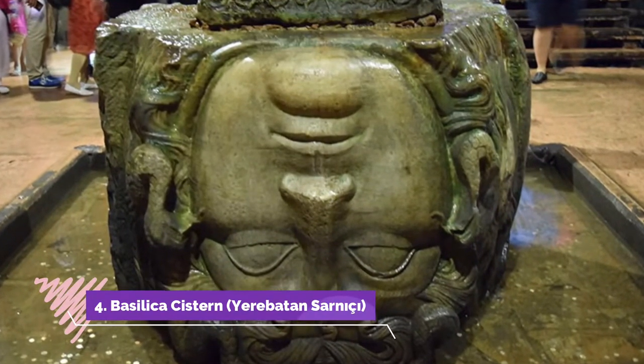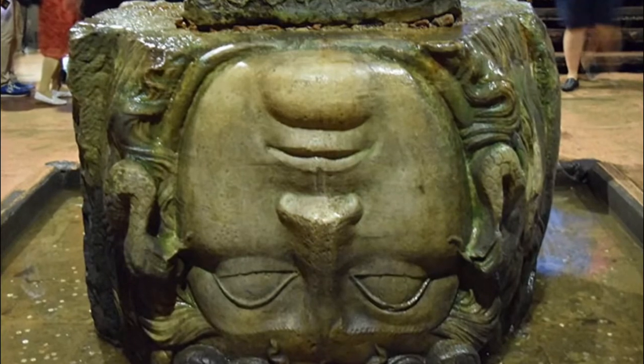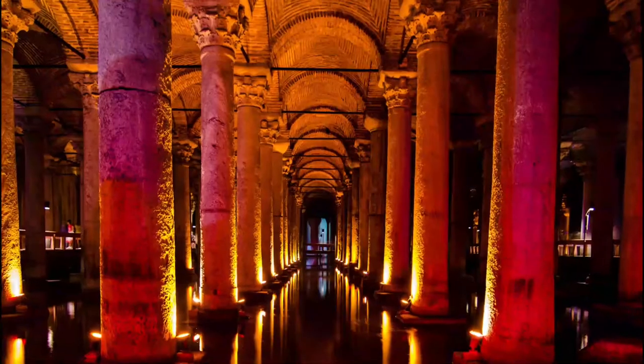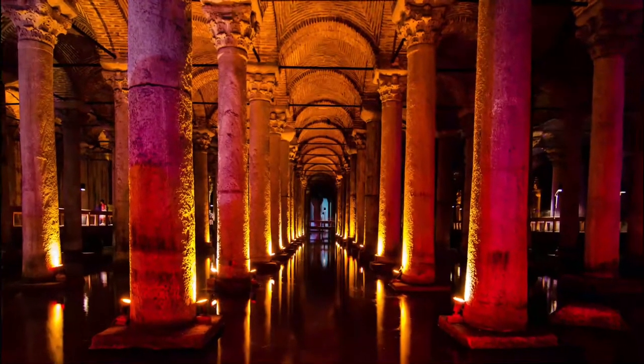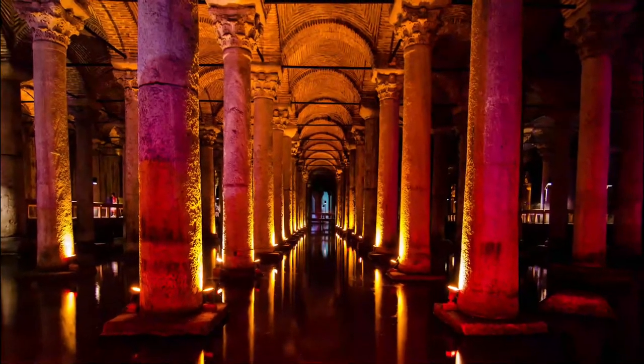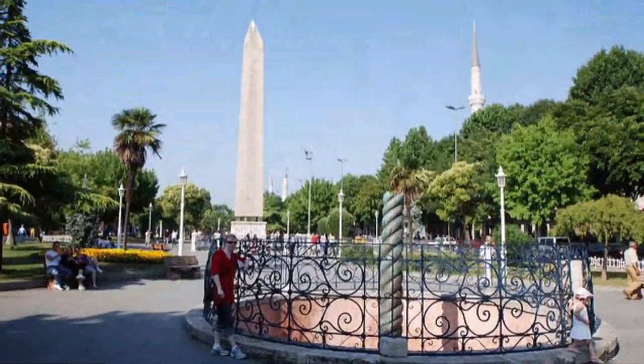Number four: head underground at the Basilica Cistern. The Basilica Cistern is one of Istanbul's most surprising tourist attractions. This huge, palace-like underground hall, supported by 336 columns in 12 rows, once stored the imperial water supply for the Byzantine emperors.